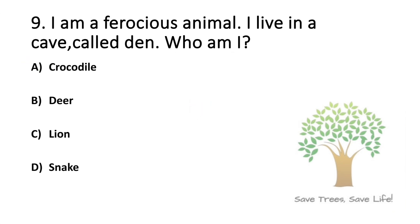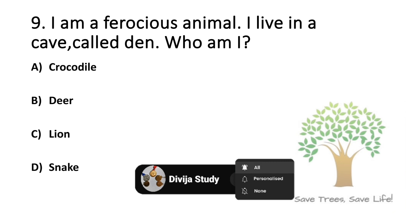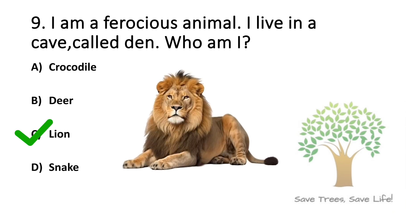Question number 9. I am a furious animal. I live in a cave. Who am I? Option A: Crocodile. Option B: Deer. Option C: Lion. Option D: Snake. So the answer is Option C: Lion.